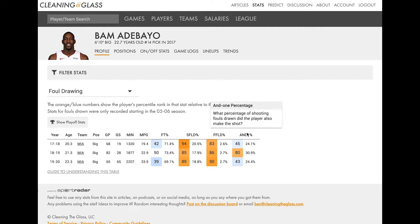We also have his and-one percentage — what percentage of his shot attempts where he is fouled does he also convert the basket? This doesn't really tell a consistent story. It can also be subject to small sample sizes. There's nothing particularly consistent or that really jumps out, so that's something I would just skip over — it's not really adding anything to the story.